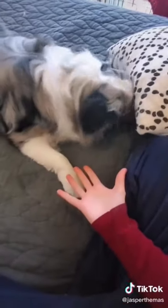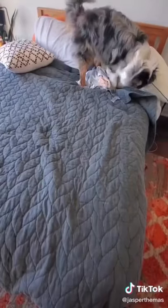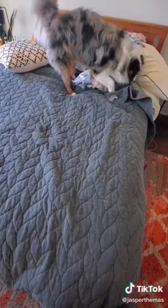Next, I hid it right in front of him and asked him to find it. To really make him use his nose, I hid this one out of sight for him to find it.